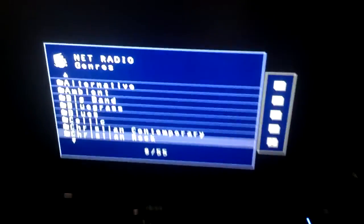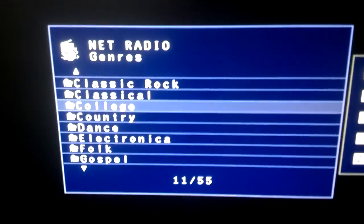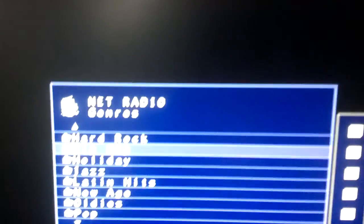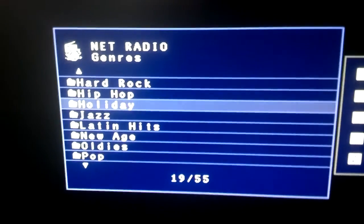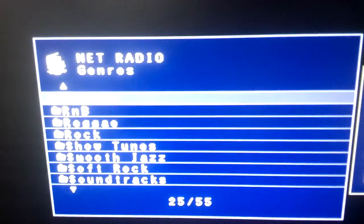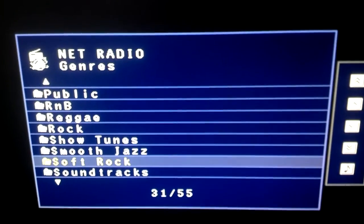This Yamaha receiver has a Net Radio feature where you can select radio stations. In my opinion it's better than iTunes, Pandora, or anything else — you can find hundreds of radio stations. The stations I listen to might have played some commercials, but for the most part they didn't. That's basically what this Yamaha stereo receiver offers, and it's real simple to use.